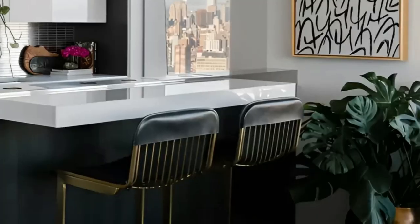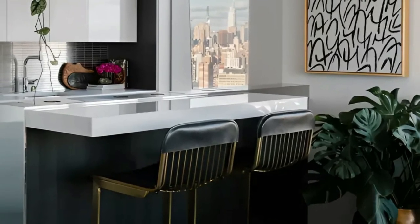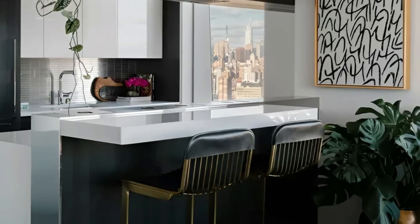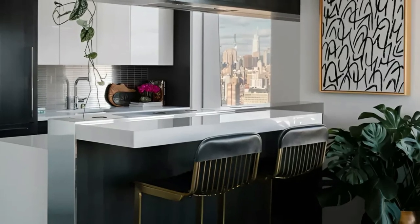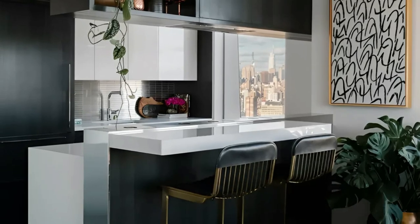The minimalist design approach ensures that the city skyline view remains the focal point, creating a harmonious connection between the interior and the exterior. This thoughtfully designed kitchen exemplifies Wayne's ability to create functional and visually stunning spaces in urban environments.